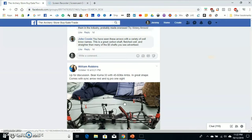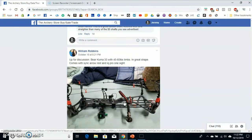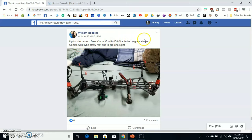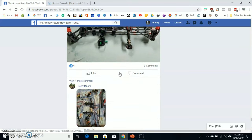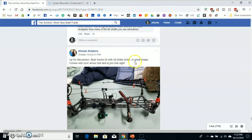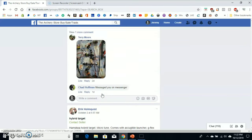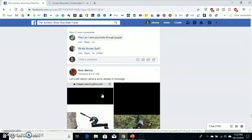Here we are in the archery Facebook group. Here's an example — the guy actually got away with the picture being in the main post. He put a little more detail than I've seen, but he didn't use the word bow. He put 'up for discussion' and then 'Bear Kuma,' and then in the details he's got more information.